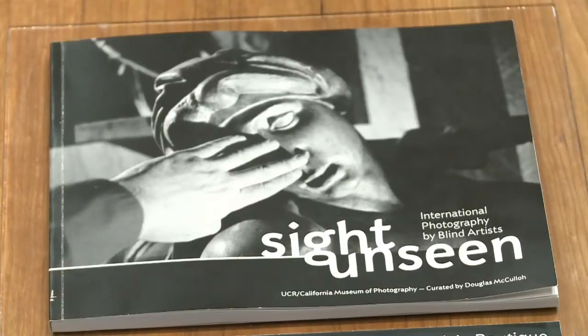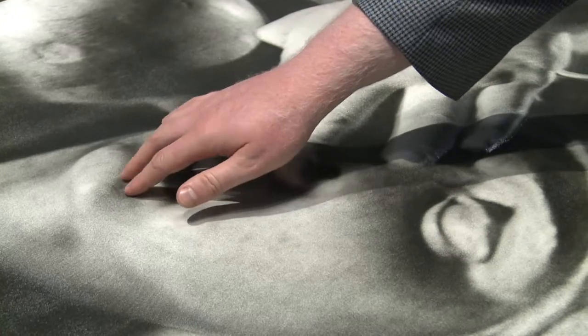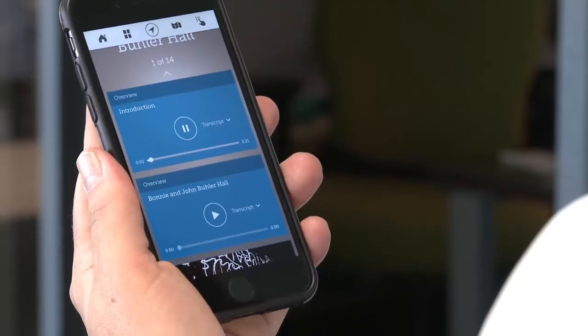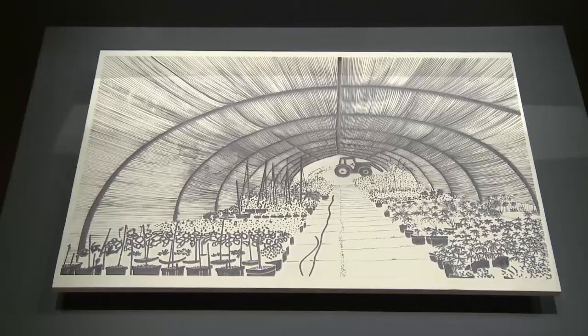But at the Sight Unseen exhibit, blind and low vision visitors are able to experience photography by sound and touch. You can get audio descriptions for several photos by touching sensors on the 3D print. This photograph was taken from a car window. You can hear text through the museum's smartphone app. You can also feel several pictures that have been reproduced on a sensory plane.